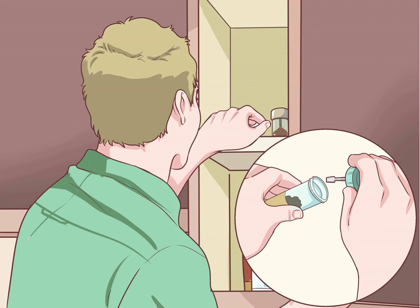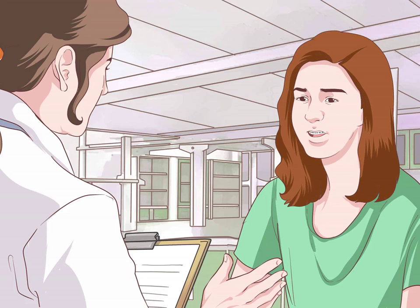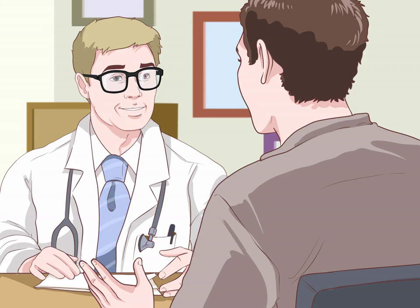Store the stool sample at room temperature. It is important to store your stool sample at room temperature until you have a chance to return it to the lab. This should be done within seven days following the collection of your stool sample. Send the stool sample back to the lab. Book a follow-up appointment to review your results.